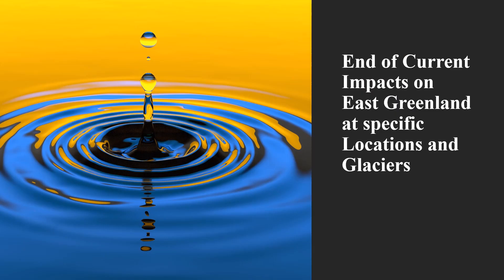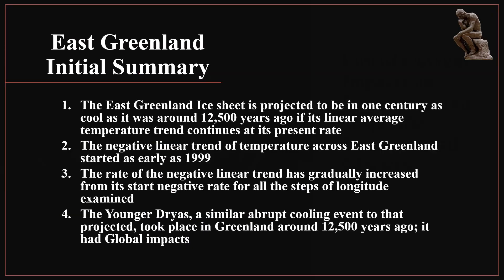We have finished our list of the current impacts of 65 degrees north latitude on East Greenland. Now a summary. The East Greenland ice sheet is projected to be in one century as cool as it was around 12,500 years ago if its linear average temperature trend continues at its present rate. The negative linear trend of temperature across East Greenland started as early as 1999. The rate of the negative linear trend has gradually increased for all the steps of longitude examined. The Younger Dryas, a similar abrupt cooling event to that projected, took place in Greenland around 12,500 years ago, and it had global impacts.